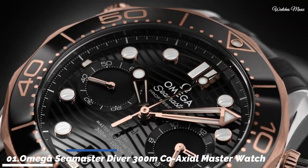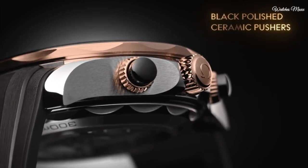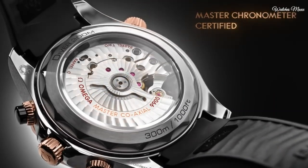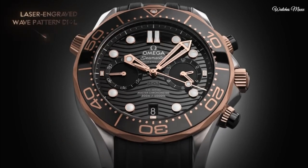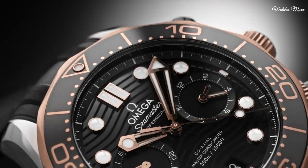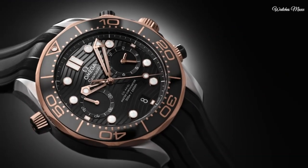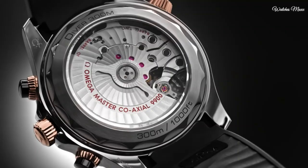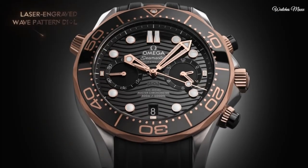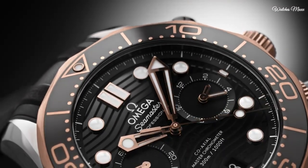Number 1: Omega Seamaster Diver 300m Coaxial Master Chronograph Watch. Stainless steel case with a black rubber strap. Unidirectional rotating 18-karat Sedna gold bezel with a black ceramic ring. Black dial with luminous rose gold hands and dot hour markers, dial type analog. Chronograph Omega Calibre 9900 automatic movement, scratch resistant sapphire crystal. Screw down crown. Case size 44 mm, band width 21 mm, water resistant 300 m. Functions: chronograph, column wheel, date, hour, minute, second, coaxial escapement, chronometer. Dive watch style. Swiss made.